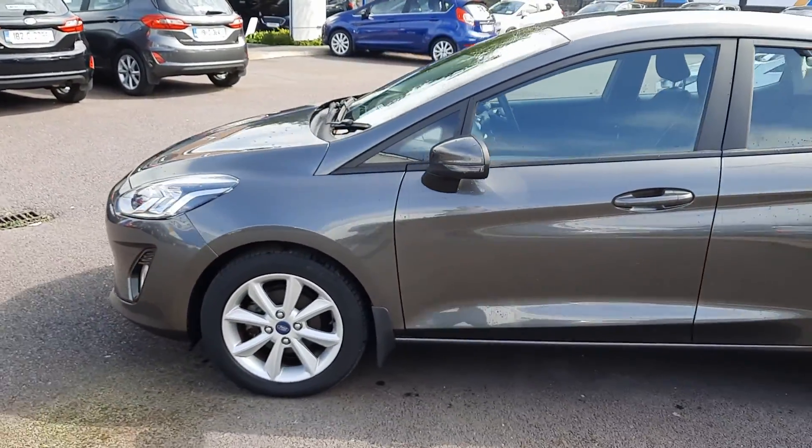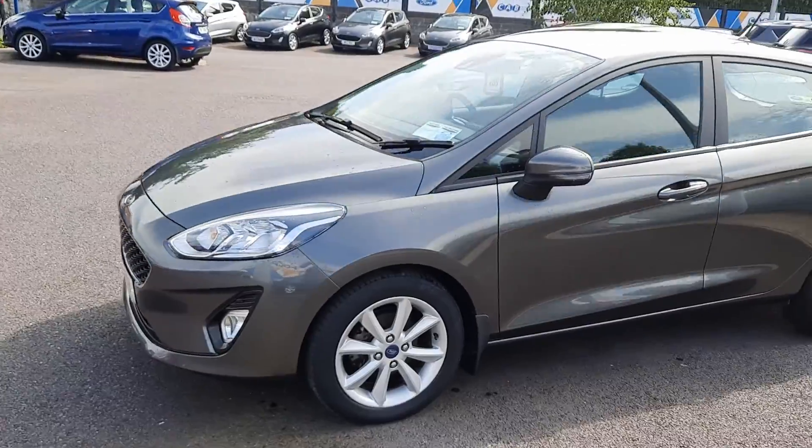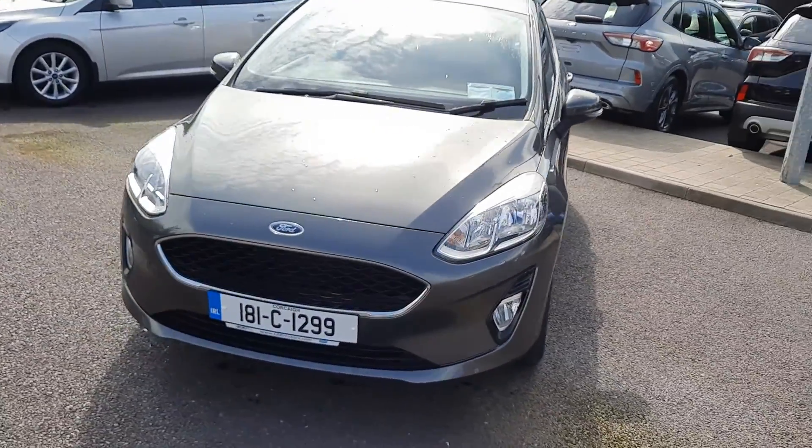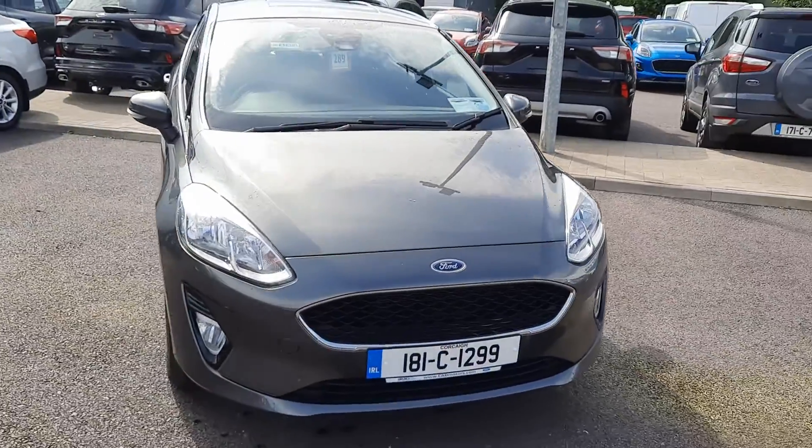There's 16 inch alloy wheels with it. There's two keys with remote central locking. Front fog lights, automatic headlights. The price on this one is €14,350.